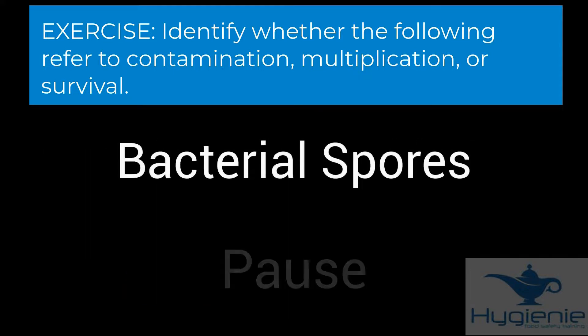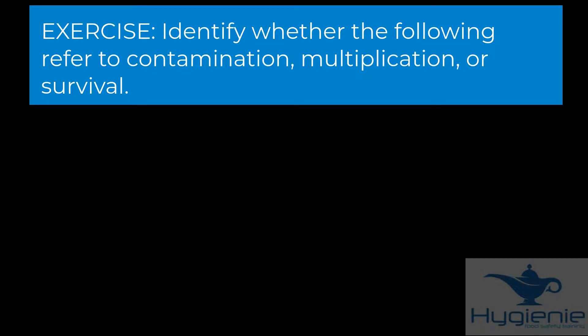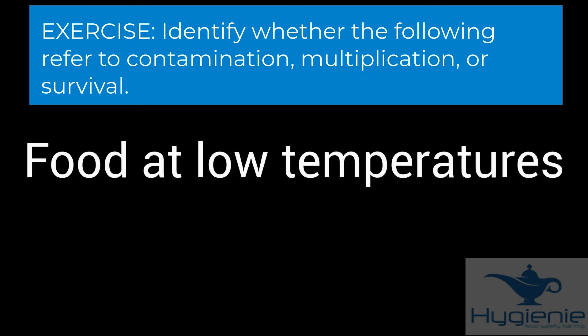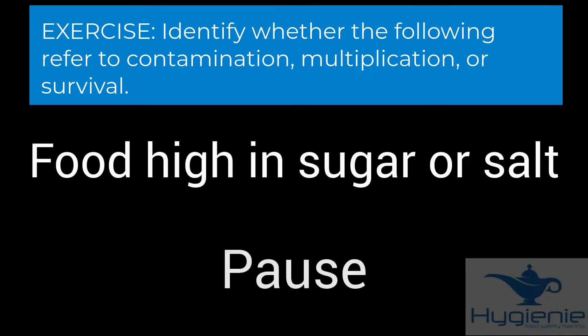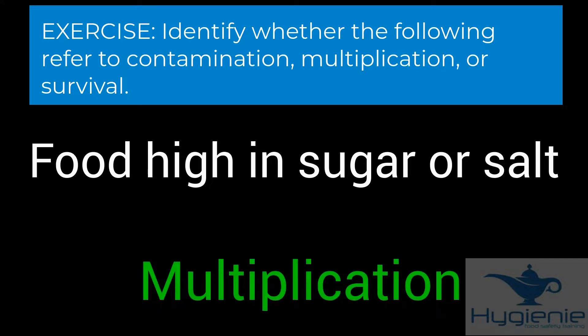Mould spores — survival. Using chemical containers to store food in — contamination, specifically chemical contamination. Storing food at low temperatures — multiplication; storing in the fridge slows down bacterial multiplication. Food high in sugar or salt — multiplication; this ensures bacteria do not have sufficient water available to multiply.